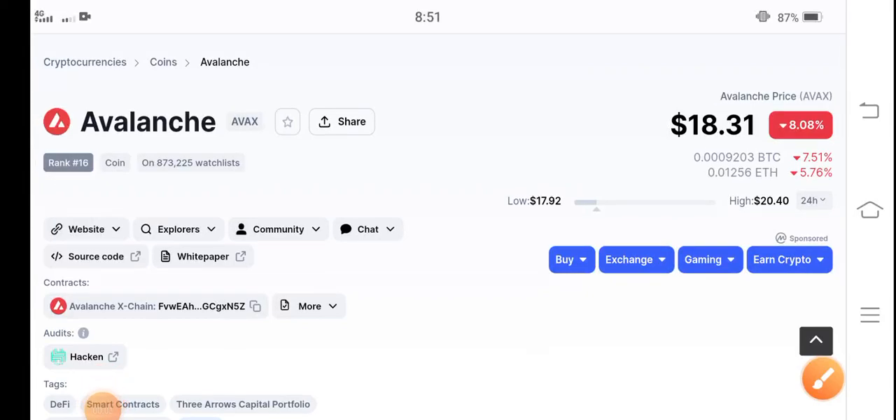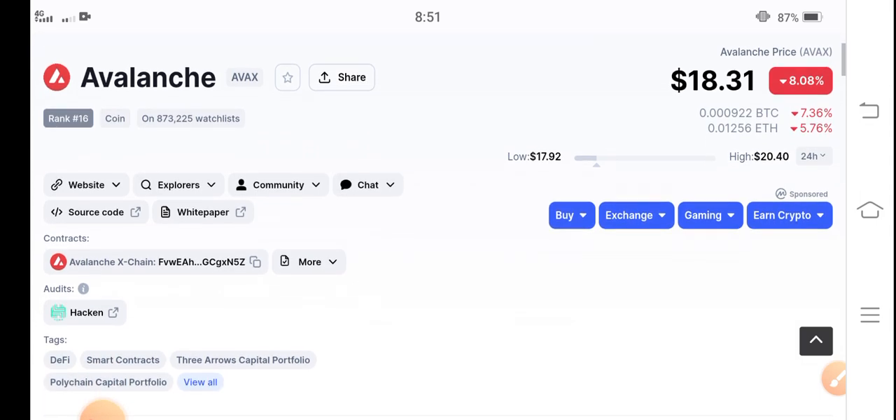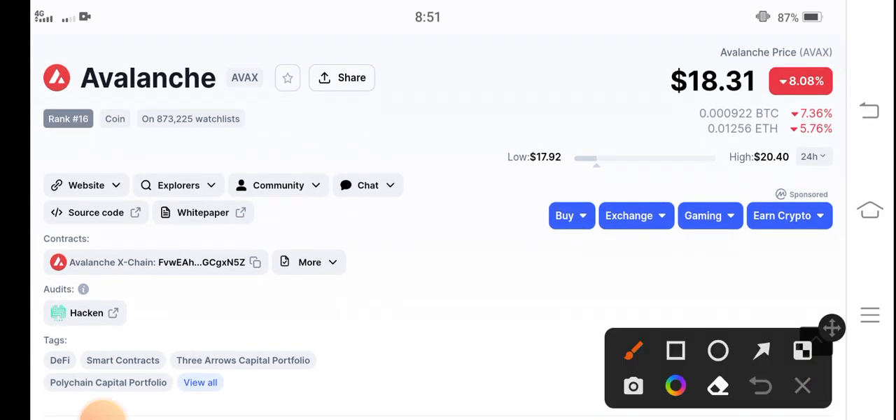Hello guys, welcome back to another latest video about AVIX coin. Let's start the video without wasting any time. If you are new to my channel, make sure to hit the subscribe button and press the bell icon, because notifications are very important for all of you.